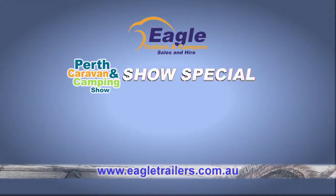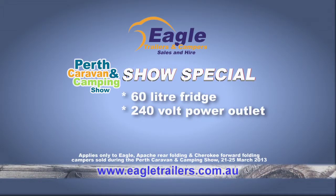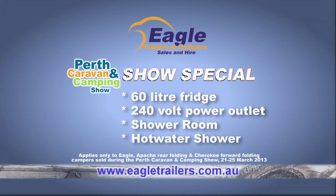During the show, get these extras free: 60 litre fridge, 240 volt power outlet, shower room and hot water shower.